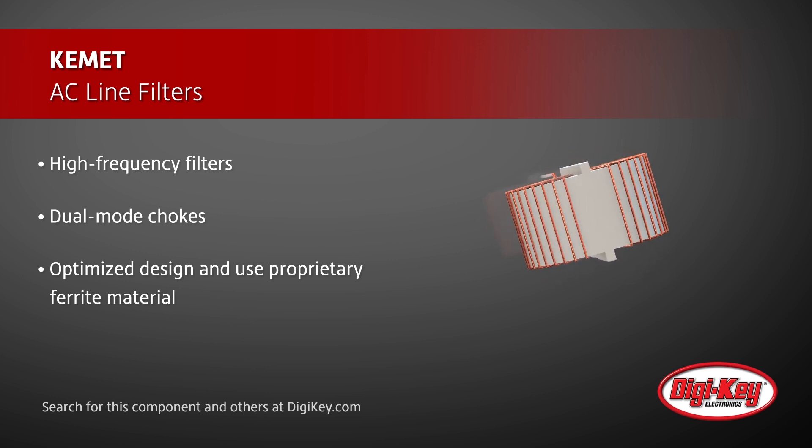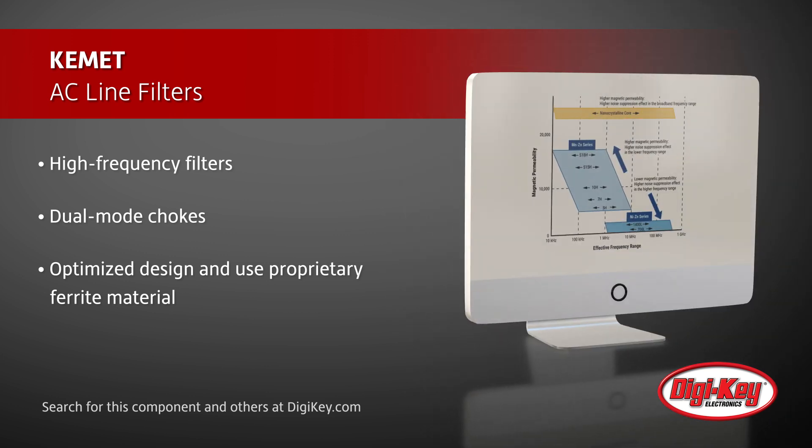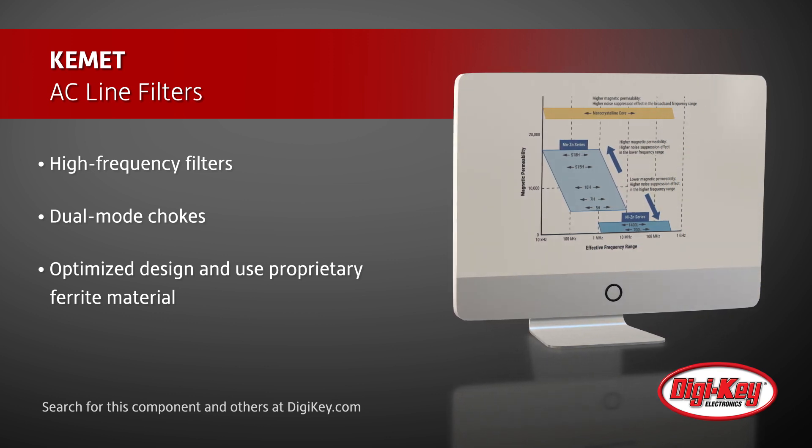Other features include a split and non-split bobbin design for strong inductance, impedance, and frequency characteristics.